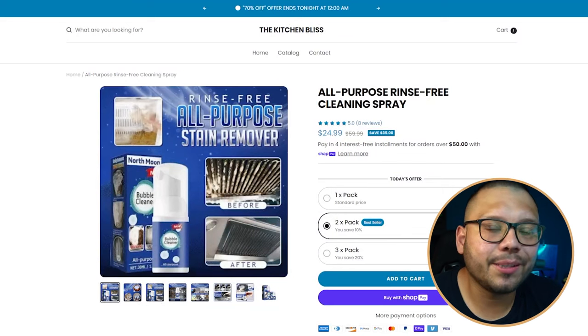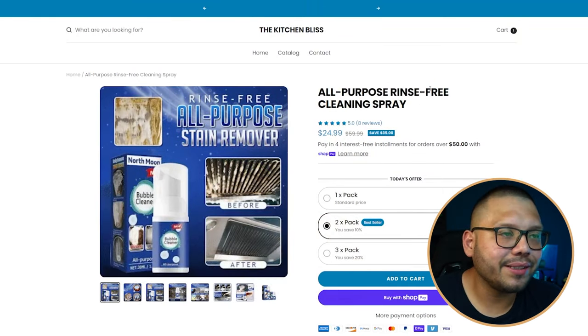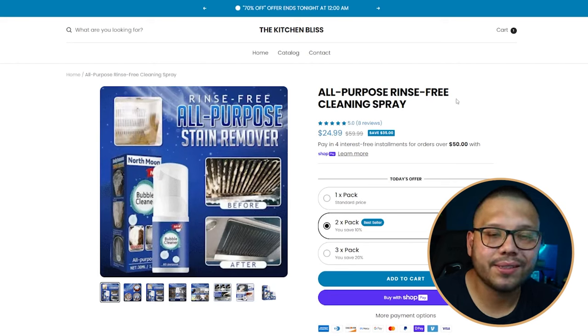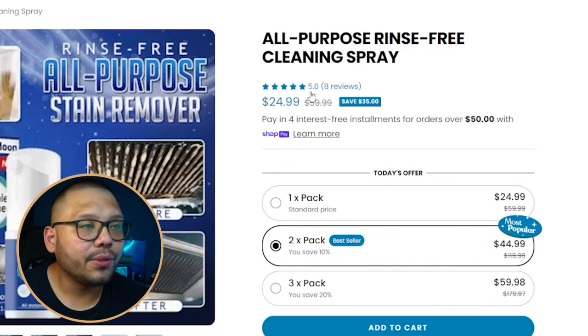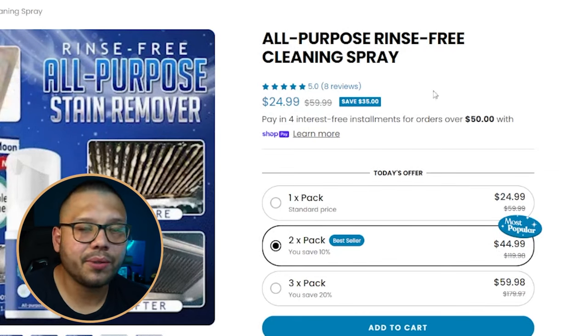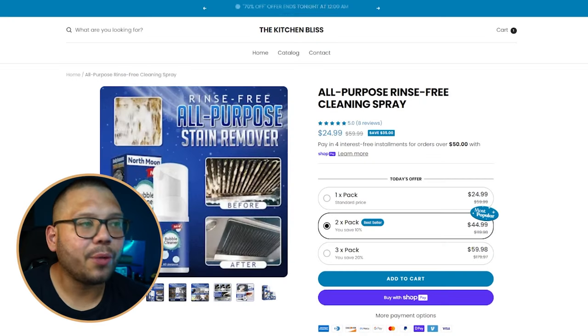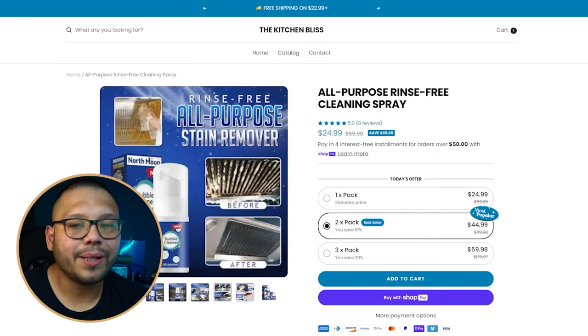Number four is an all-purpose rinse-free cleaning spray. The name is actually pretty good — simple, straight to the point, and descriptive. The website is 'The Kitchen Bliss,' which is a great name because it's relevant to the product. It already shows five stars with eight reviews and sells for $24.99. Everything ties together nicely — it's an all-purpose cleaner sold by The Kitchen Bliss.